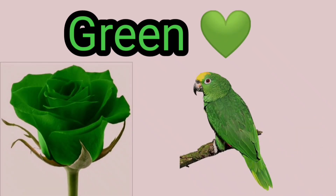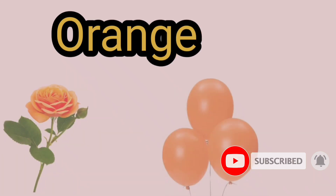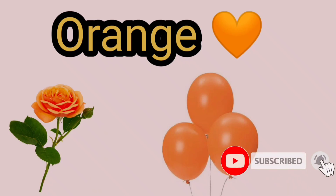Green, G-R-E-E-N, Green. Orange, O-R-E-N-G-E, Orange.